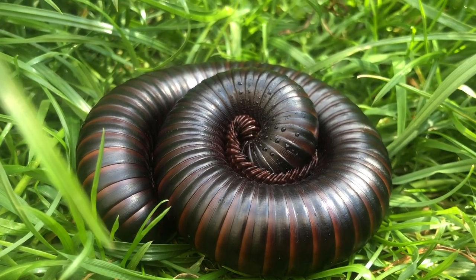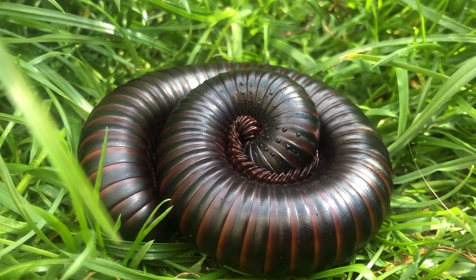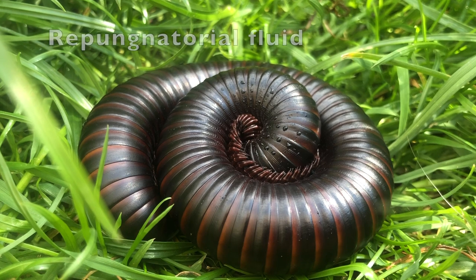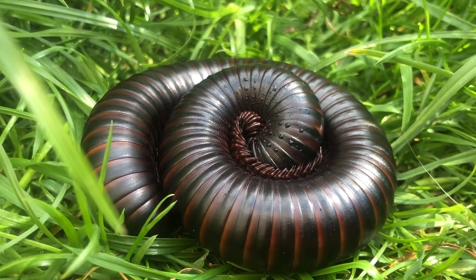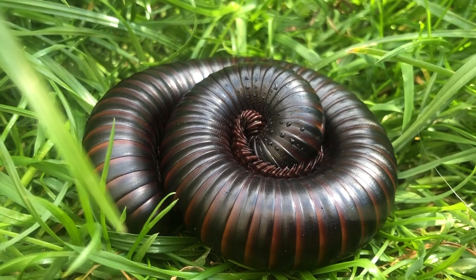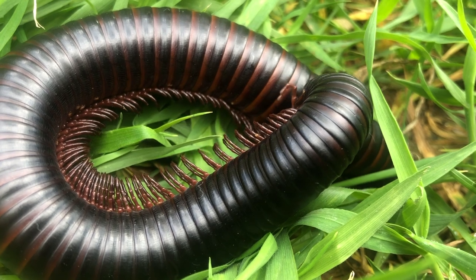Millipedes do not bite or sting. Instead, they curl up like this — their exoskeleton is like armor and they can secrete a fluid that tastes and smells bad to potential predators. This is called repugnatorial fluid. Centipedes, on the other hand, have venom in their fangs and they do bite.